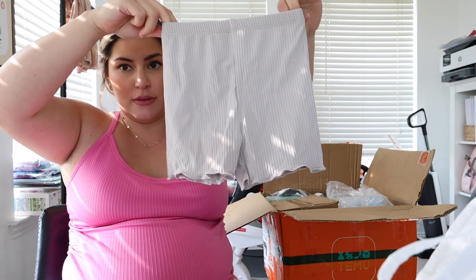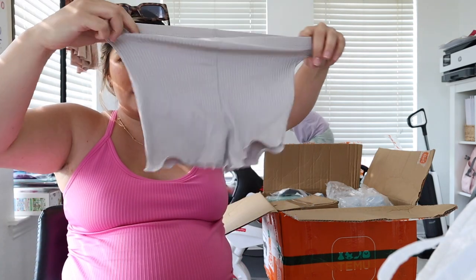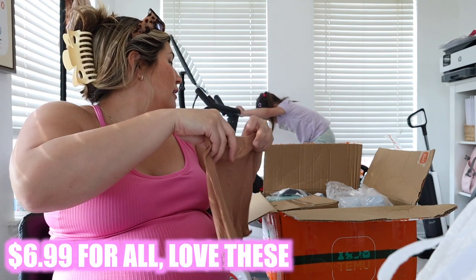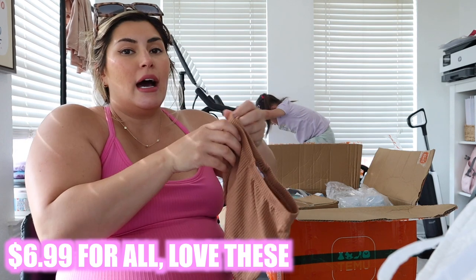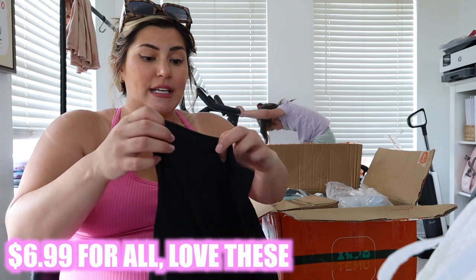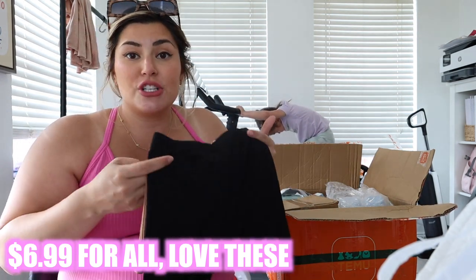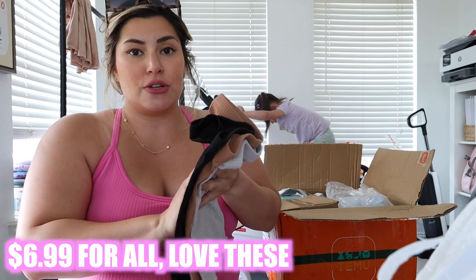I also got Luxie some biker shorts — a three-pack. They're very stretchy. Luxie's wearing some right now and she's outgrown a lot of hers, so I just needed some because she wears them under dresses, with big t-shirts, just with shirts — they're perfect for summer. I just like to get neutral colors to throw with whatever.